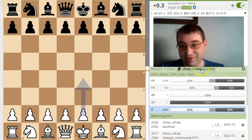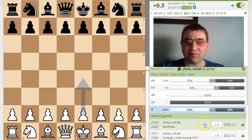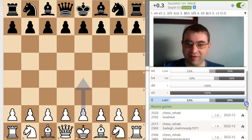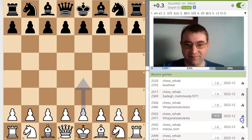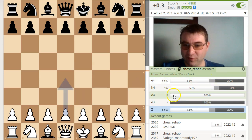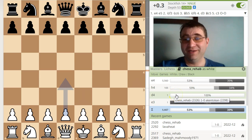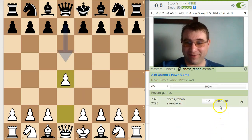My handle on Lichess is Chess Rehab, and we're going to be taking a look at my openings with white. You can see my blitz rating on Lichess — it's right around 2527 right now. These are the last couple games I've played. My most recent games, I have a bunch of wins in here, so obviously I've been doing pretty well lately. Apparently the only time I've ever played pawn to D4, I won — so 100% of the time I'm winning.